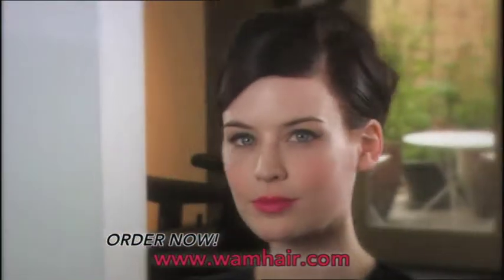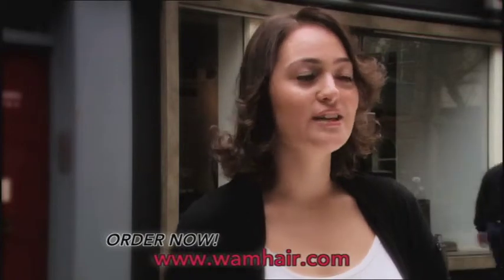The Wham Mini Styler delivers great results to help you create the looks you want. It's really great to take on holiday — just slip it in your hand luggage. I use it every day, I love it.